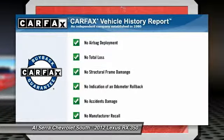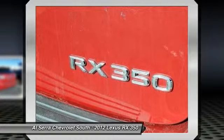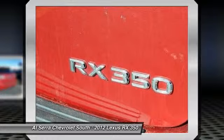This vehicle qualifies for Carfax buy-back guarantee. Drive away with a great deal on this vehicle. Call or stop in today.